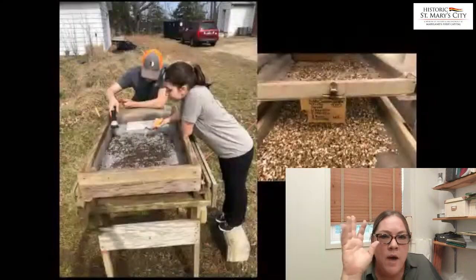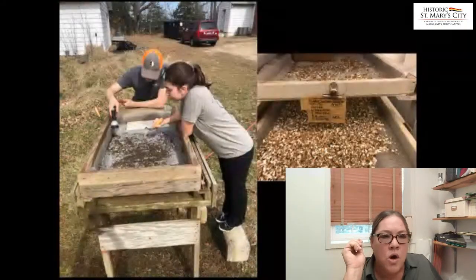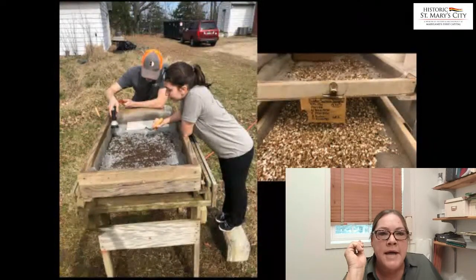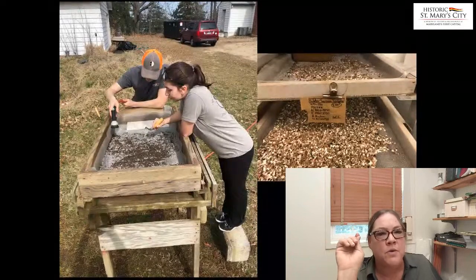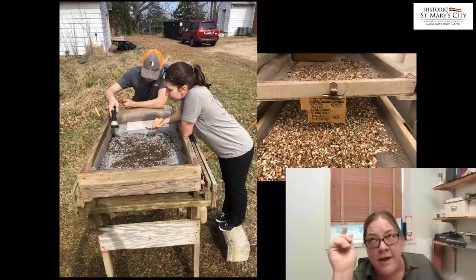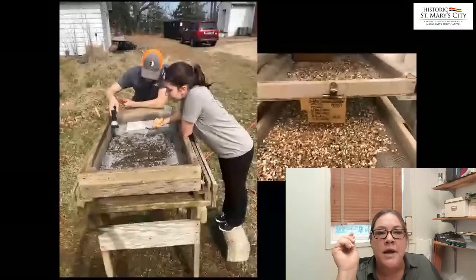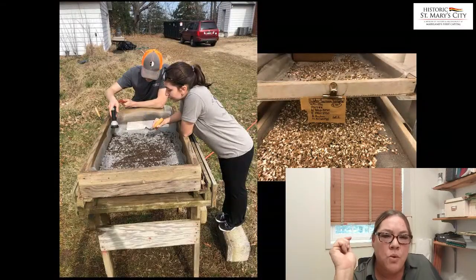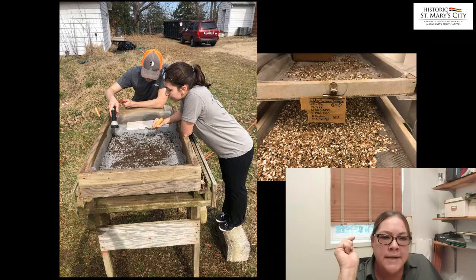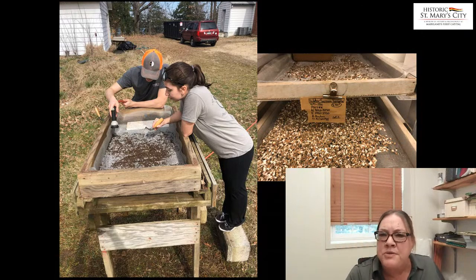We wrapped up the field work in December and we've been in the lab analyzing things and carefully recording all of the artifacts that we're finding. We've also spent a few days when it's nice out doing water screening. Some of those blue bins we bag up and do a water screen sample, and carefully pick through that material to get finer pieces like fish bones and things that don't normally get salvaged through our quarter-inch mesh screen.